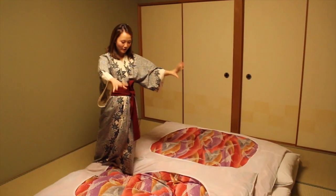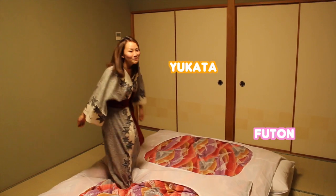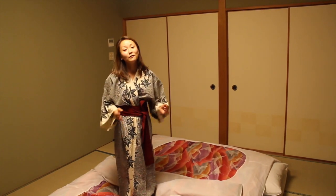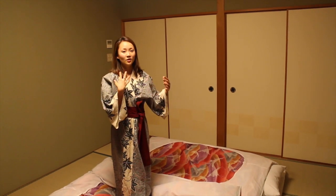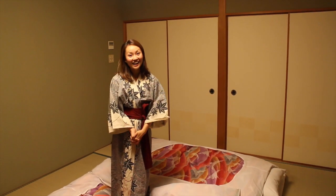They prepare these very thick blankets for you and give you a yukata as your pajamas. So if you want to really experience the traditional Japanese feel, I think you should definitely stay at a ryokan rather than a western hotel. It's a really nice experience, really different from a western experience.